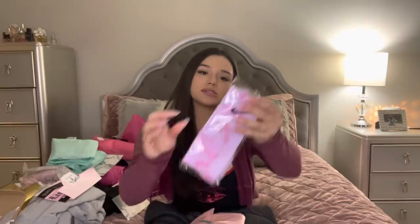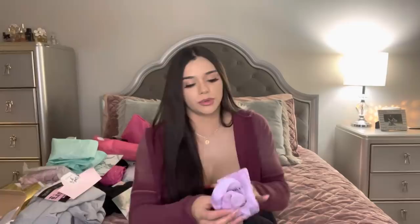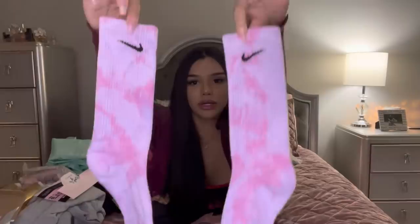Oh, these Nike socks — and these are custom made Nike socks! These are so cute. I would have loved these in high school when I was playing basketball and track. They're really comfortable and stretchy, and the colors are so cute. I love these. I think I actually saw something like that on TikTok the other day and I was thinking they were cute — and now I have a pair!